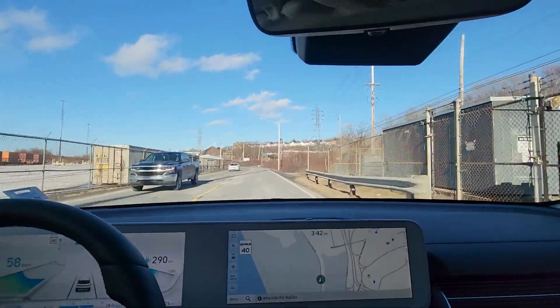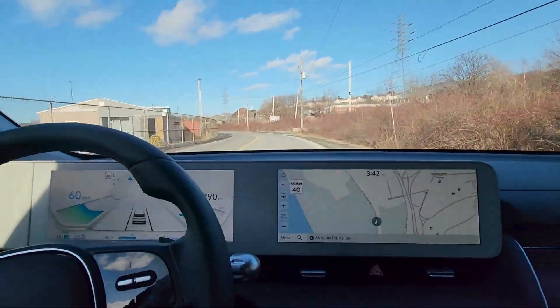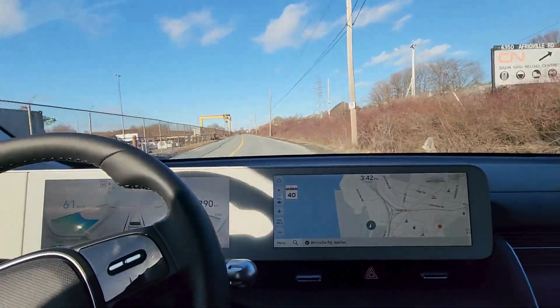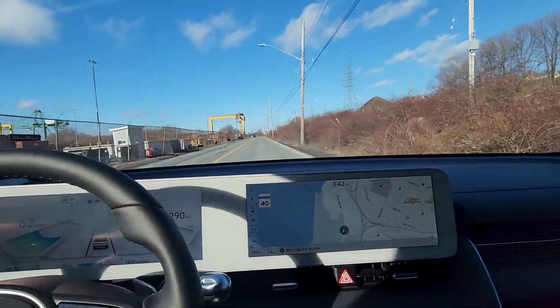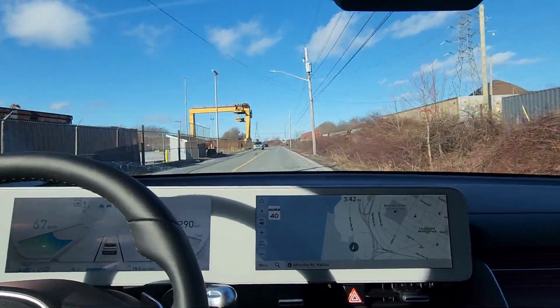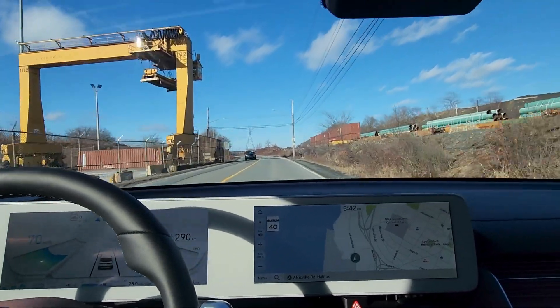Alright, so we are behind the wheel of the Ioniq 5. Just a little bit more information — this is a mid-sized SUV, but keep in mind that the wheelbase is actually longer than the Palisade, which is a full-size three-row SUV. This vehicle also weighs as much as a full-size pickup truck, but it handles and feels like you're driving a small car.